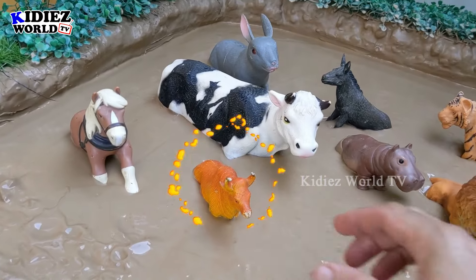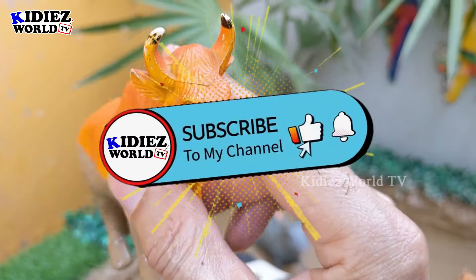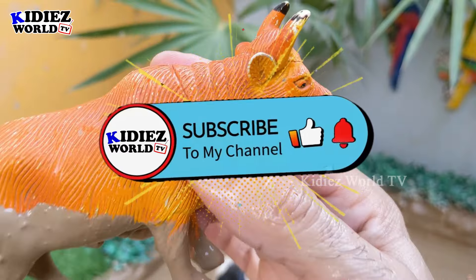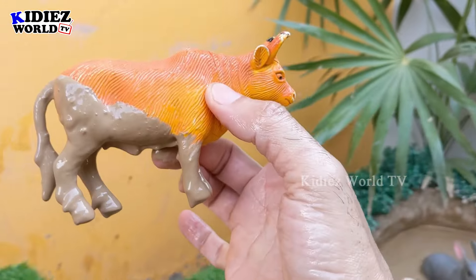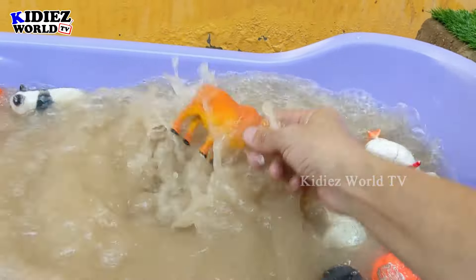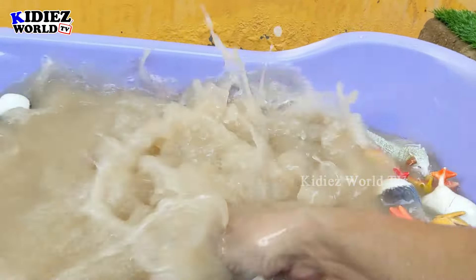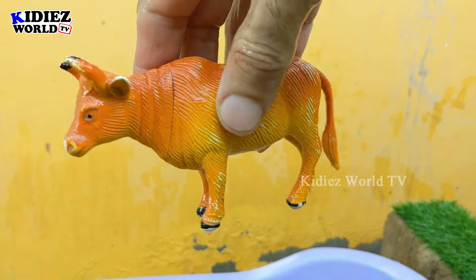Next we have a bull, which is no doubt a big farm animal. This bull has two big horns and is very very muddy now. So let's clean this bull — here we go, bull!